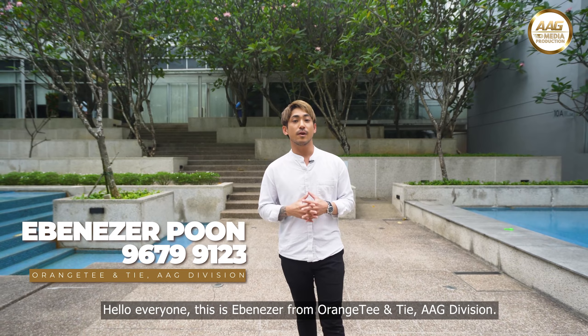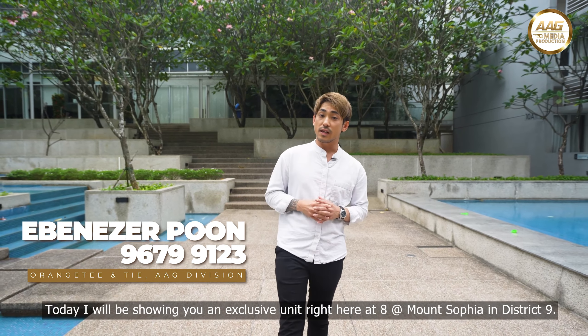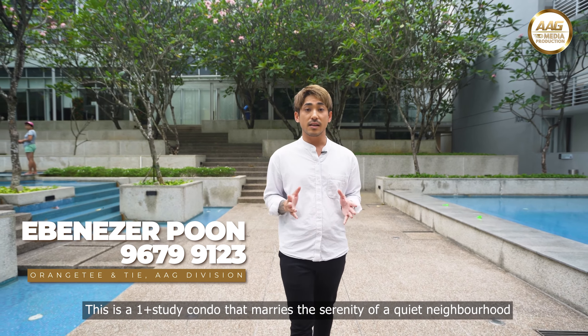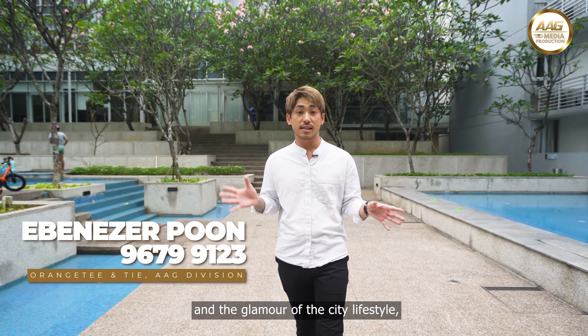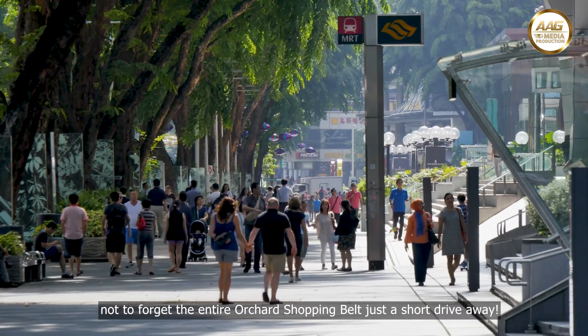Hi everyone, this is Ebenezer from OrangeTee & Tie, AAG Division. Today I'll be showing you an exclusive unit right here at 8 at Mount Sophia in District 9. This is a one-plus-study condo that marries the serenity of a quiet neighbourhood and the glamour of a city lifestyle. Not to forget, the entire Orchard shopping belt is just a short drive away.